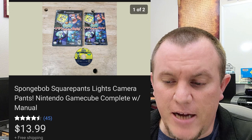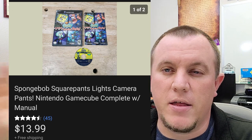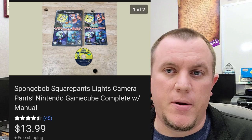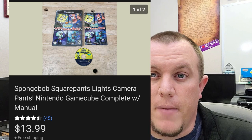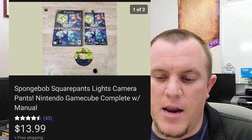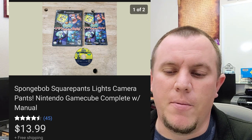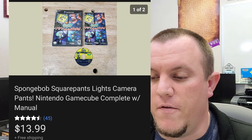SpongeBob SquarePants Light Camera Action — this was in my GameCube game box. I have a box of each system's games that aren't really that valuable. Once I build up a nice amount, I'll sell them in kind of a bulk lot. I was looking through my GameCube one and found this game — I bet this one's actually valuable, and sure enough it's worth $14, so it went out for $14.